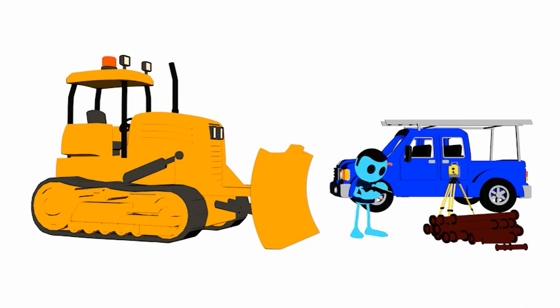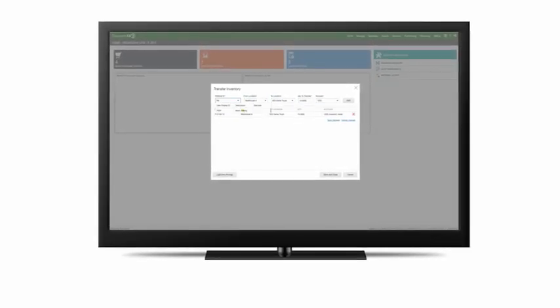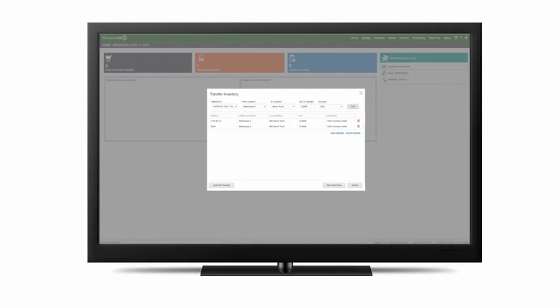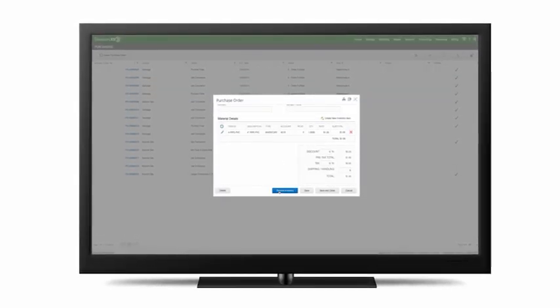Ivan the inventory guy manages the parts shop and works hard to make sure everyone has the parts they need to keep the infrastructure in top shape. He uses the inventory workspace to transfer parts from the warehouse to the trucks. He also creates purchase orders, item receipts, and manages vendors and stock levels with the inventory workspace in XS3.